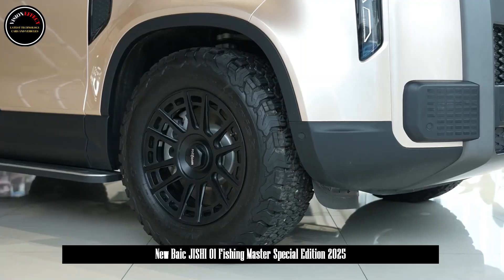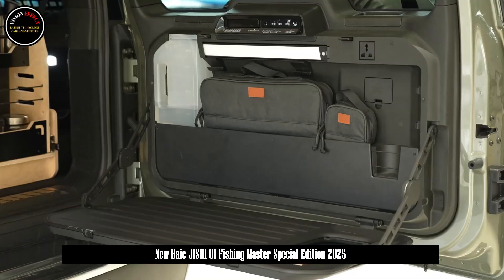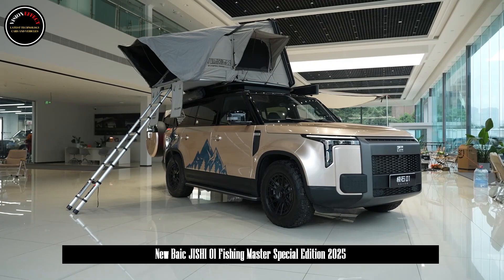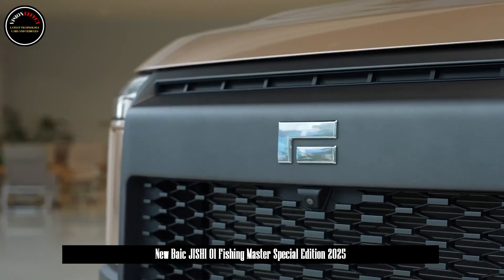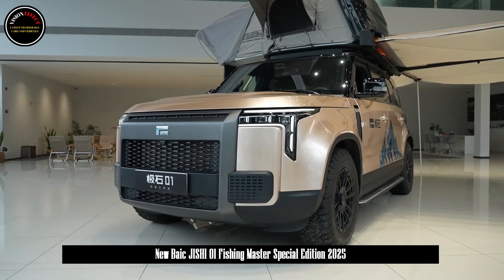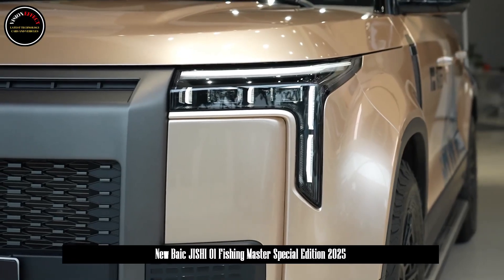Jisher 01 Fishing Master Edition, unveiled. The Fishing Master Edition Modification Kit is jointly created by Jisher Motors and domestic off-road modification specialist Yunlong Off-Road. It adopts the camping loft design concept and consists of a roof tent, side canopy, tailgate kitchen system, shower tent and pressurized water tank, and magic box kit.